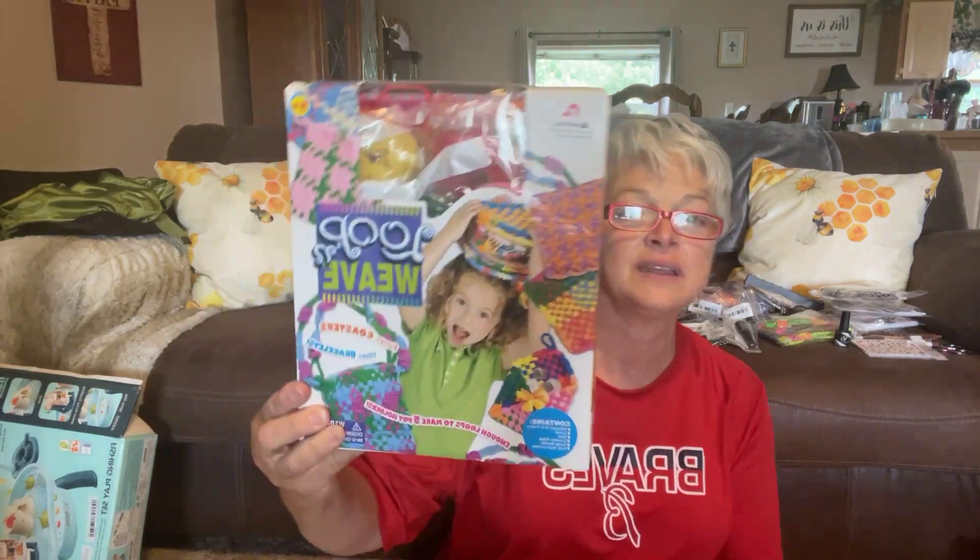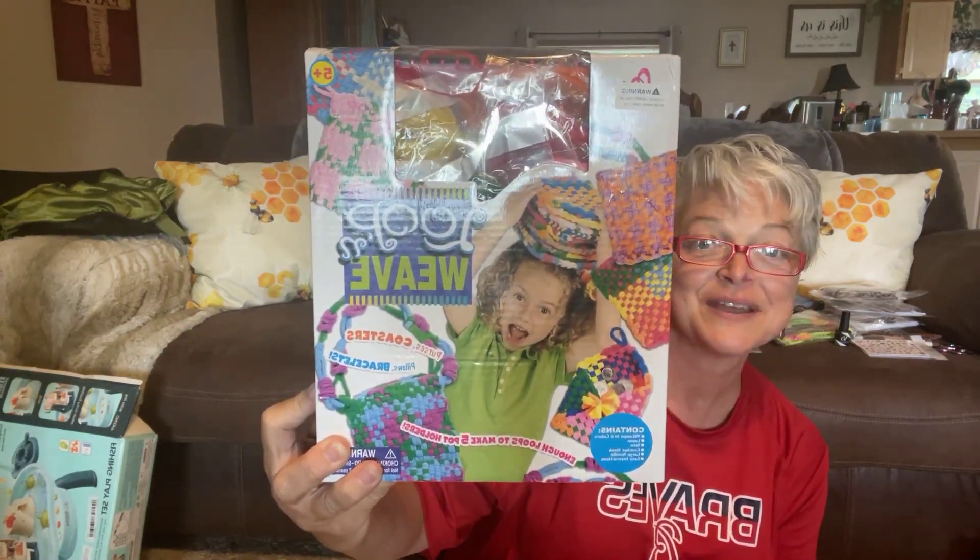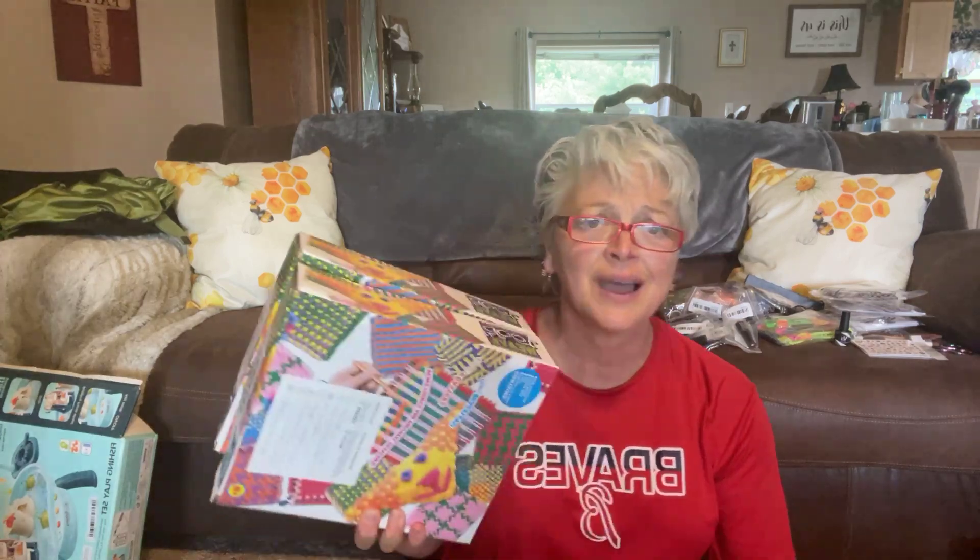I got these because I thought they might be fun — I used to do these when I was a kid. I got two packs. I like doing them, and if I have kids that come over — grandkids, nieces, nephews — we could put those together. I thought that was fun.